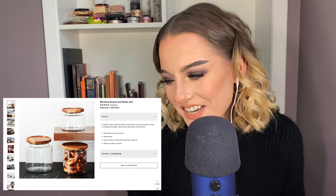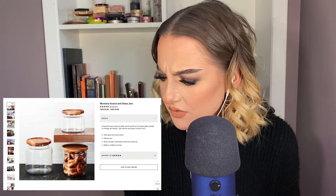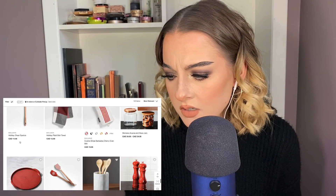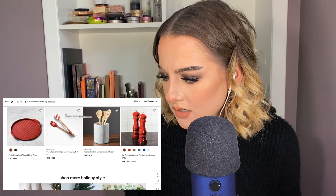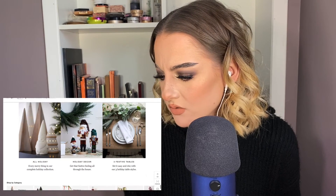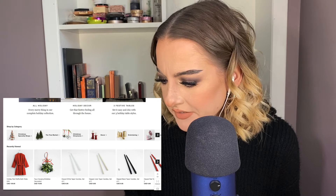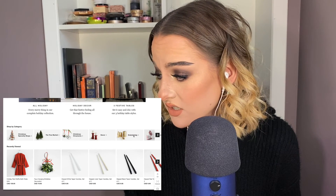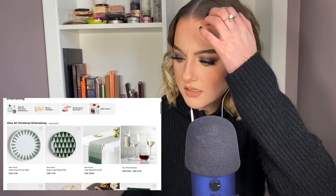Oh, those jars are cute. Oh my gosh, they have like pretzels — I don't love the lid to be honest, that's a little weird, I feel like I would hurt my hand opening it. Oh, that's a cute utensil holder. Is that it, are we done? Decor. Entertaining — maybe this will have like some drinks and stuff.